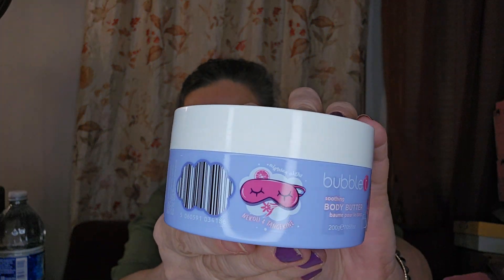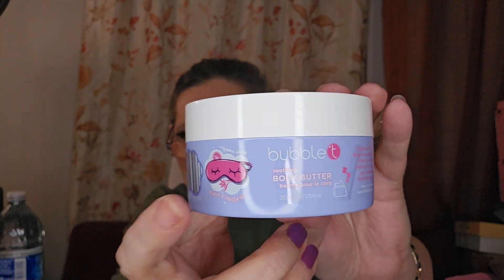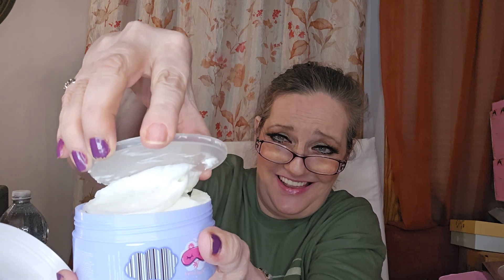Now we've got Bubble Tea soothing body butter. I love me some body butter, baby! Infused with neroli and tangerine essential oils to help you relax and improve the quality of your sleep while hydrating your skin. Look at that, isn't it cute! Let's see — everything has such a loose lid. I'm just giving a fight to open it, oh my goodness.